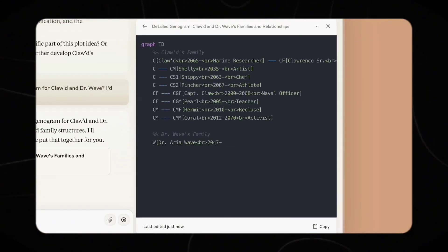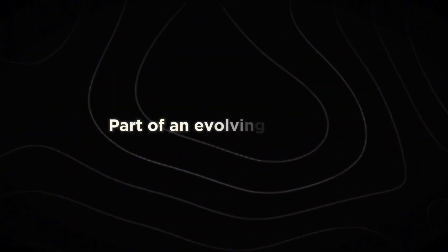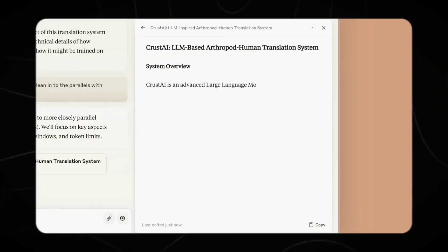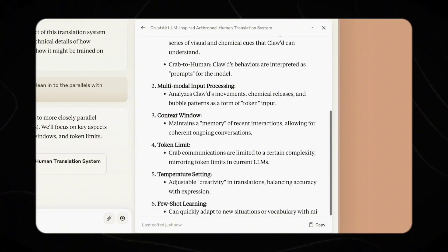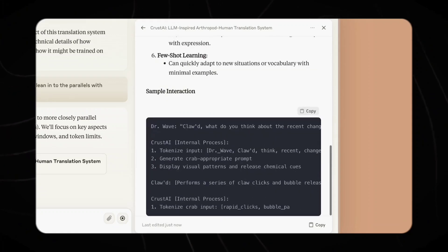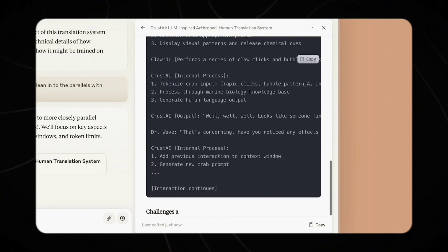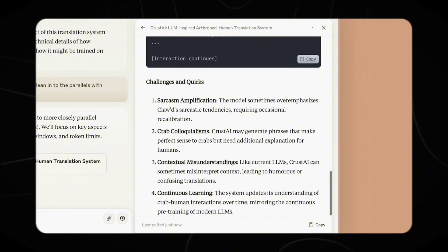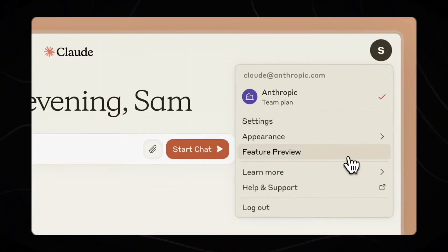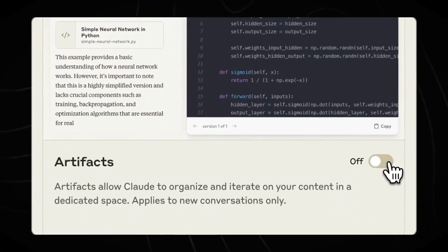Number 3: Part of an evolving AI family. Claude 3.5 Sonnet is not a standalone model, but part of a broader vision for AI development. It represents the middle tier in Anthropic's model lineup, with Haiku serving as the smallest model and Opus as the highest-end option. This family approach allows users to choose the most appropriate model for their specific needs and resources.